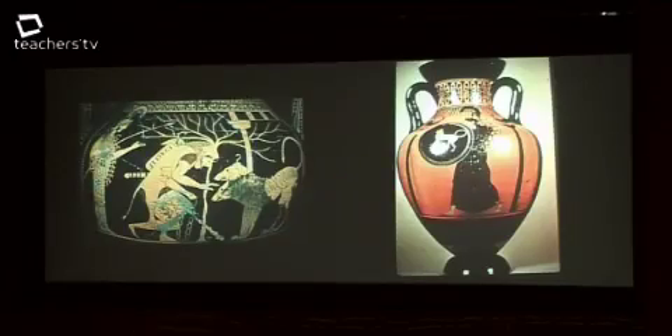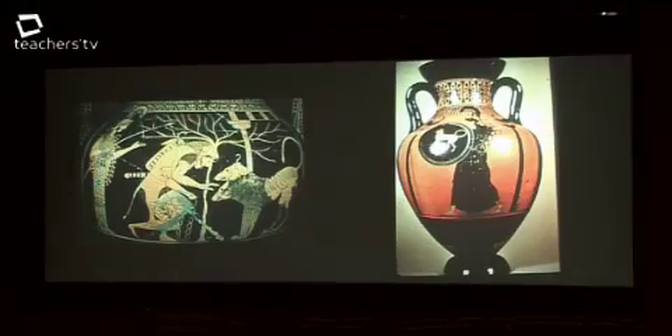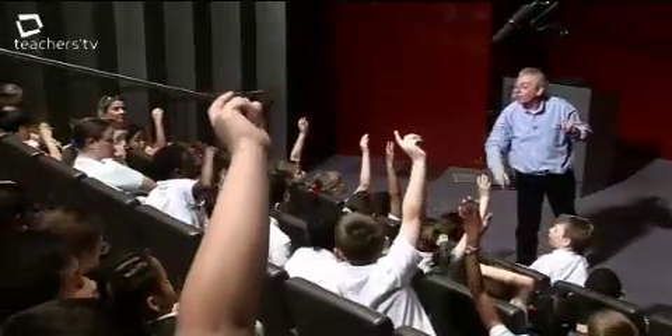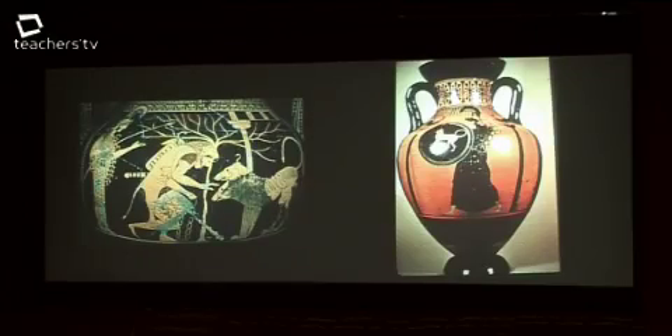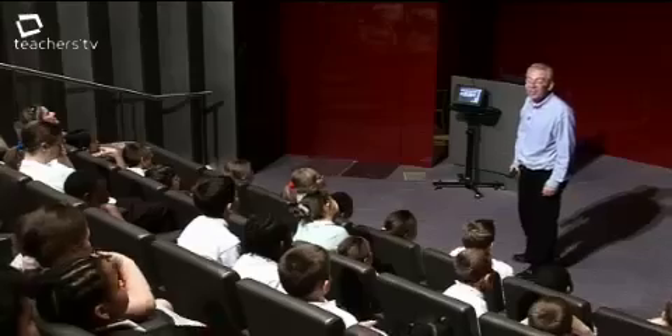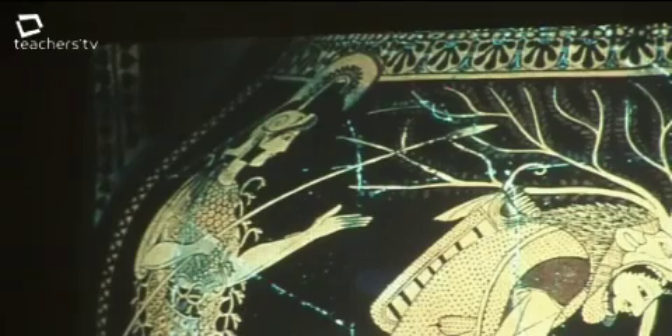The pupils also attend a workshop on Greek myths, focusing on visual clues found in Greek art. Children are given two pictures of Athena and asked to work out her visual clues by looking at what is the same in both pictures. They identify that she's got a helmet, and notice the snaky things around the edge of her cloak — snakes, which protect her from weapons.